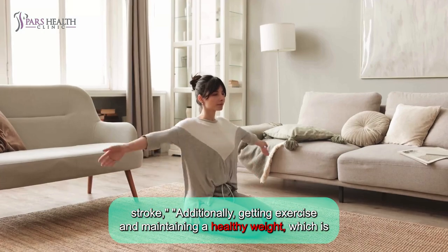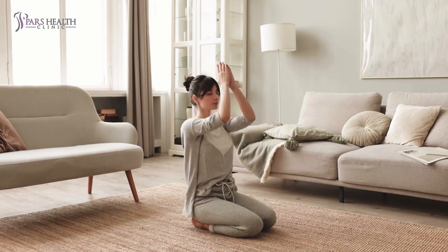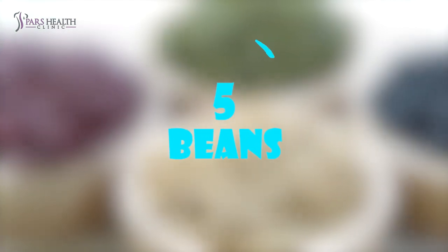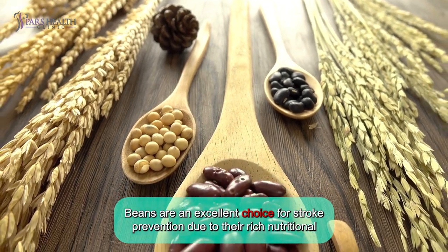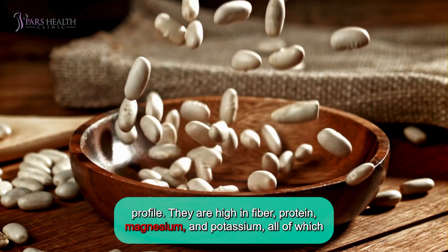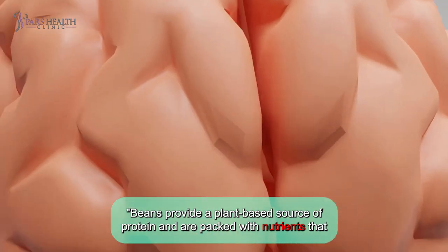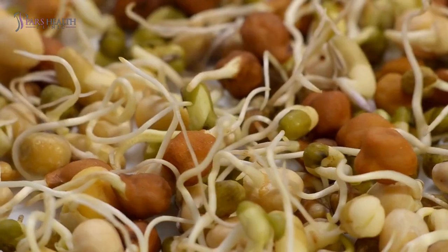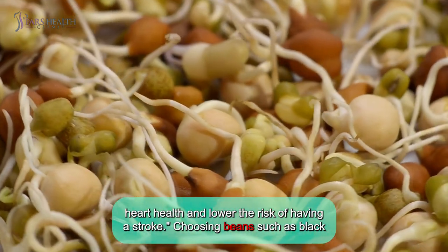Additionally, getting exercise and maintaining a healthy weight, which is easier with a healthy diet, will also help you avoid a stroke. Number five: beans. Beans are an excellent choice for stroke prevention due to their rich nutritional profile. They're high in fiber, protein, magnesium, and potassium, all of which support heart health and help lower stroke risk. Beans provide a plant-based source of protein and are packed with nutrients that can help reduce cholesterol and regulate blood pressure. Including beans in your diet several times a week can contribute to overall heart health and lower the risk of having a stroke.